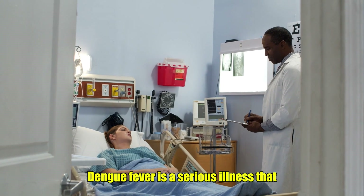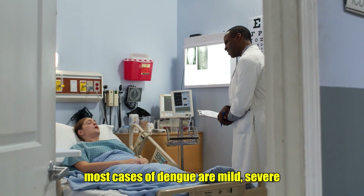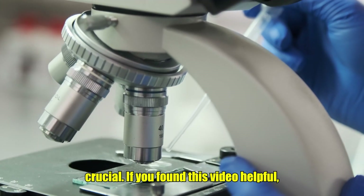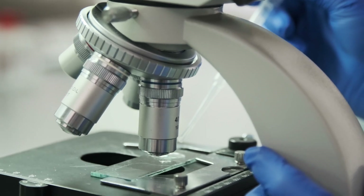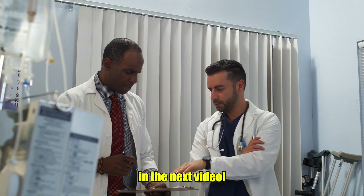Dengue fever is a serious illness that requires vigilance, especially in areas where the Aedes mosquito is common. While most cases of dengue are mild, severe dengue can be life-threatening, so knowing when to seek medical care is crucial. If you found this video helpful, don't forget to give it a thumbs up, subscribe to Pete's Health & Fitness, and hit the bell icon so you never miss our latest health tips and updates. See you in the next video!